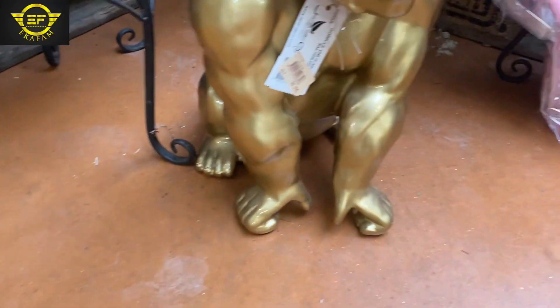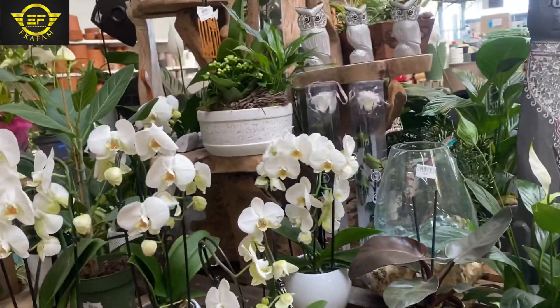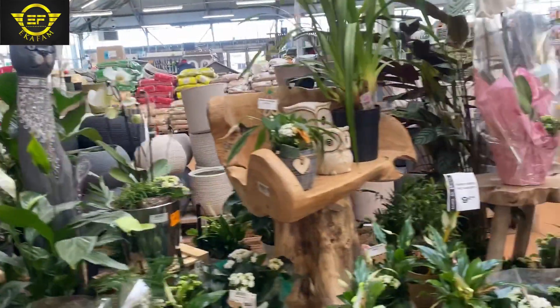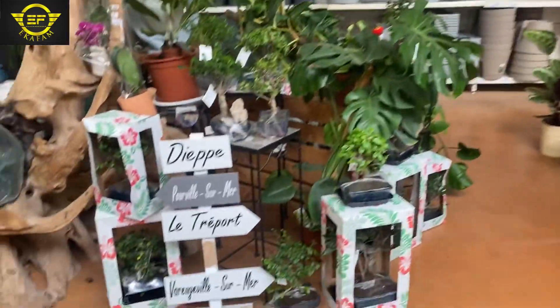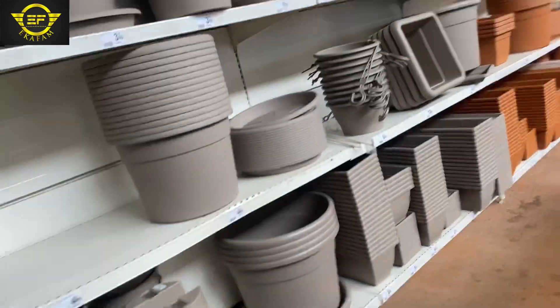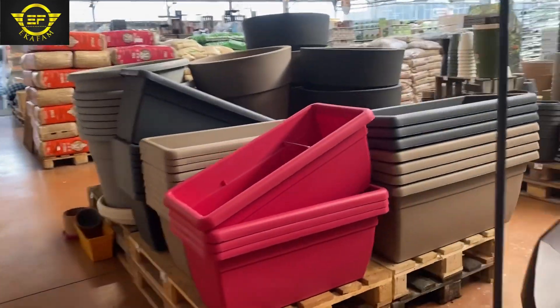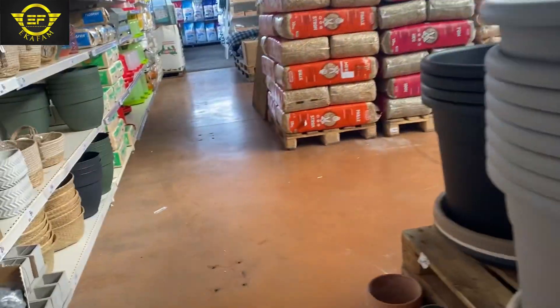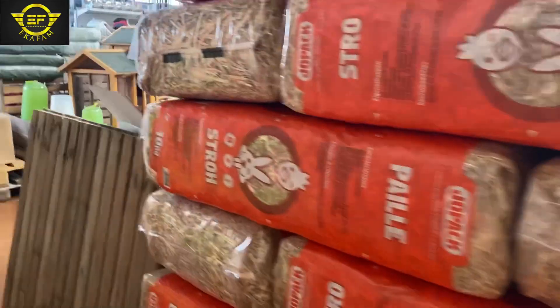They have other things for the garden too — they sell soil for planting, they sell all sorts of things. Even for keeping animals, they have cages of different types and different designs.